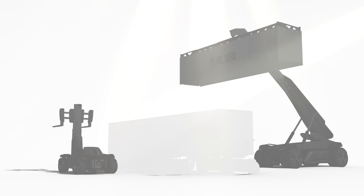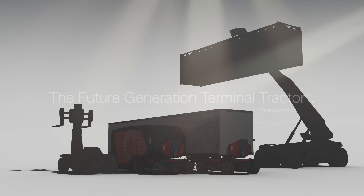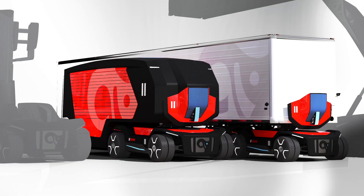Which is why you need a solution that is designed for the future. Introducing the fully autonomous future generation terminal tractor. It will deliver for you on all fronts.